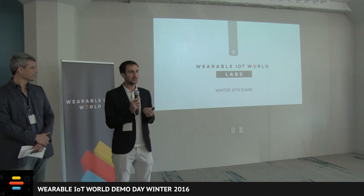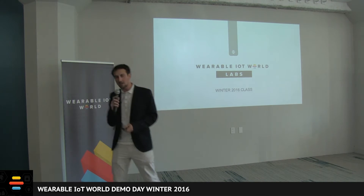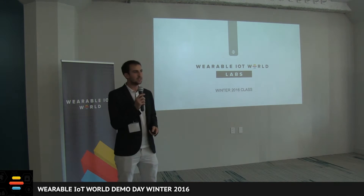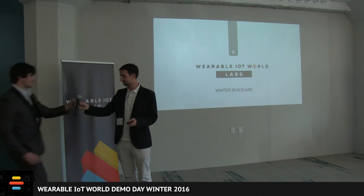Let's start up and I'll introduce the Winter 2016 class, starting with one company that's changing and making driving safer for everyone. I'd like to introduce Andy Caruza from FenceSense. Good evening everyone, my name is Andy Caruza and I'm the CEO of FenceSense, and today I'm here to introduce you to a revolutionary new product that's going to make parking safe and simple.